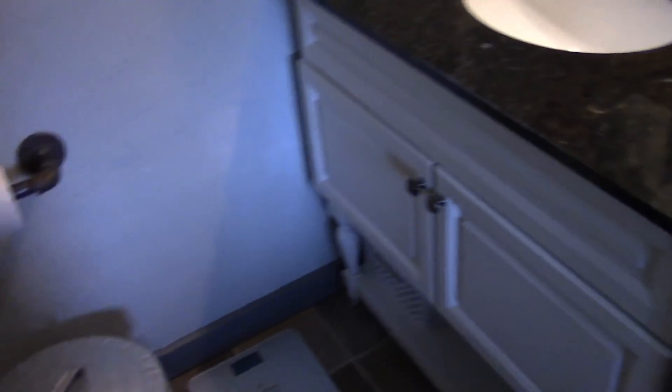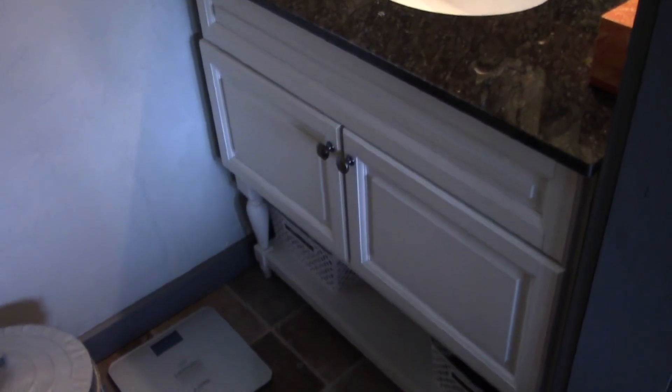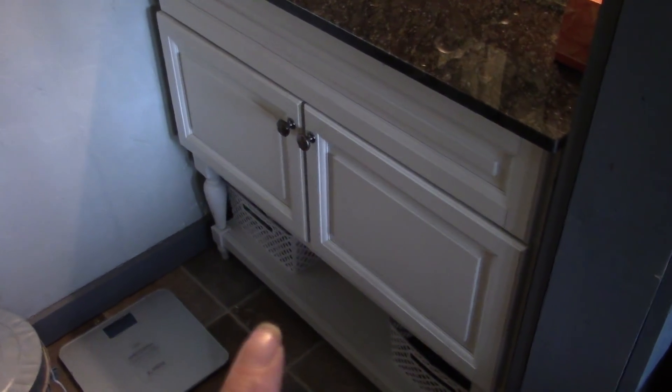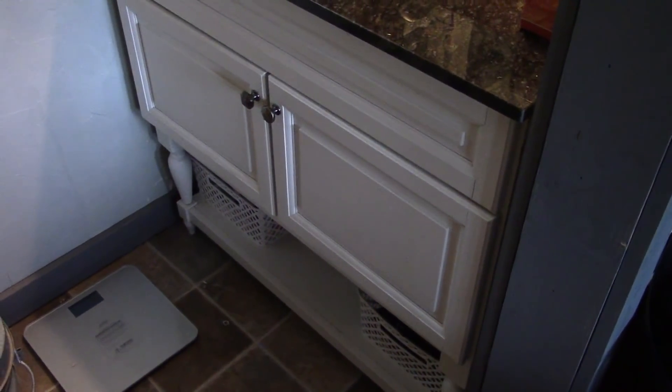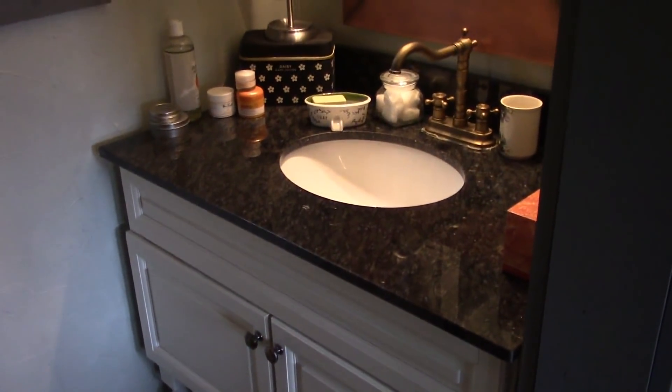And then here is our vanity — Paul got that at a really good discount. Inside there we have a bunch of storage, and I have a couple little baskets underneath there. When you're downsizing, you really don't realize how much stuff you have, right?